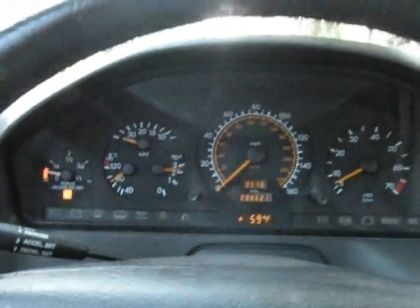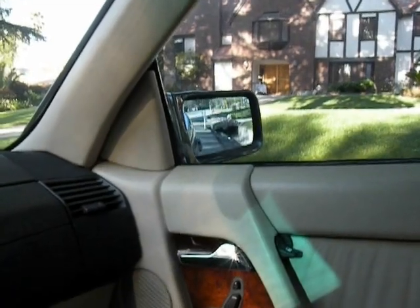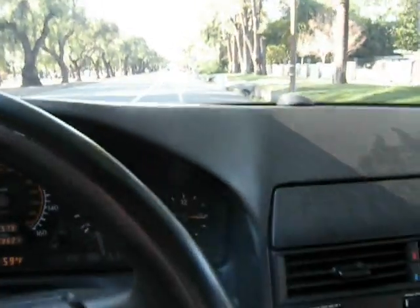We'll go ahead and put the vehicle in drive. We'll adjust the mirrors here — driver side mirror, passenger side mirror, and then the middle mirror — all done with this button there. Vehicle's in drive and off we go.